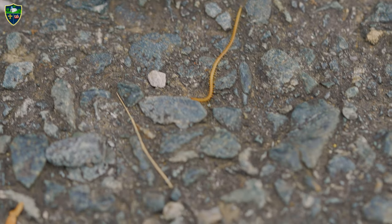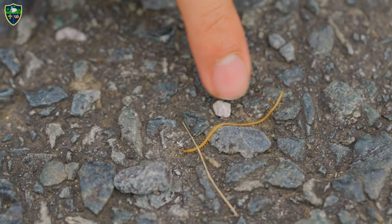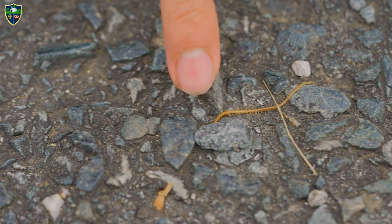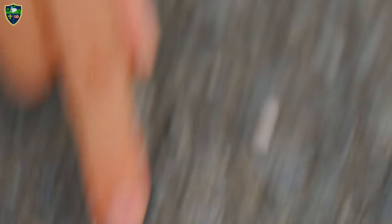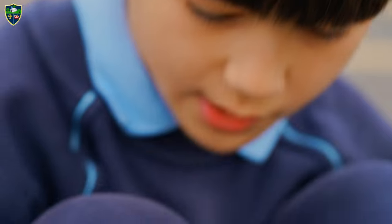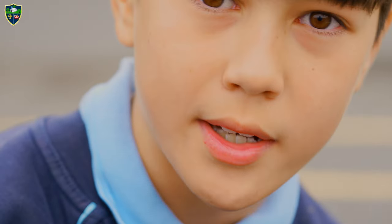This centipede in particular has a defense head. Its tail looks the same as its head, so the predator will go for the tail and then it will just turn around and bite the predator.